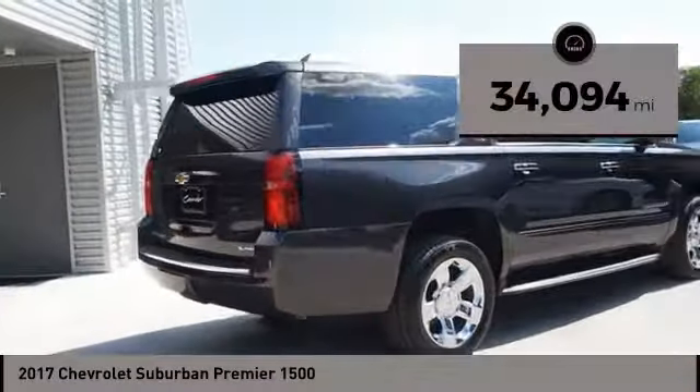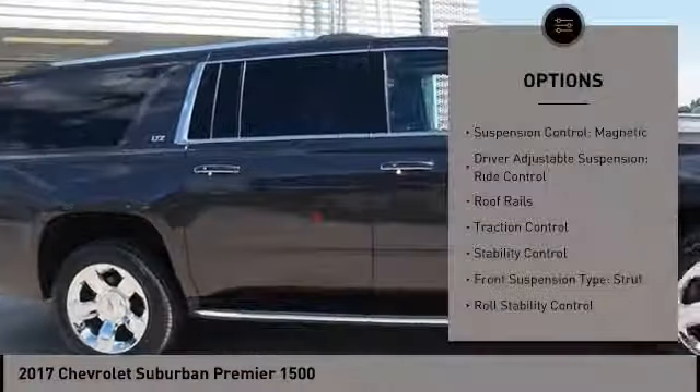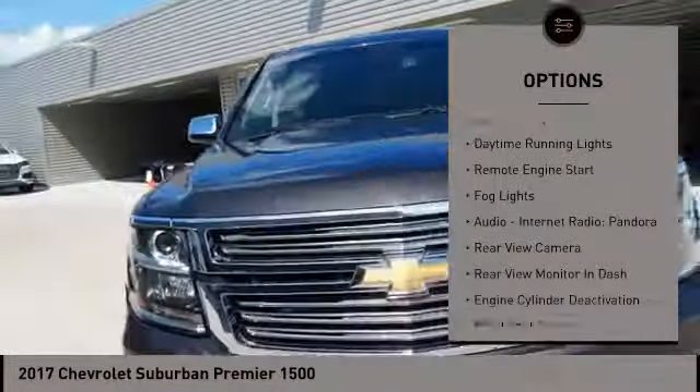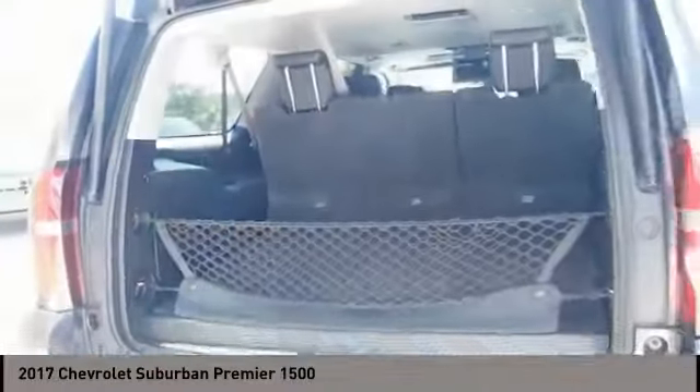This vehicle has less than 35,000 miles. Here are some of this vehicle's great options: Suspension Control Magnetic, Driver Adjustable Suspension, Ride Control, Roof Rails, Traction Control, Stability Control, Front Suspension Type Strut, Roll Stability Control, Daytime Running Lights, Remote Engine Start, Fog Lights.